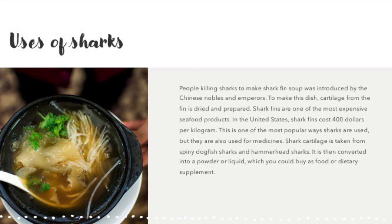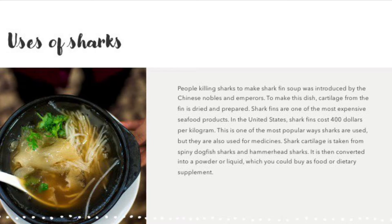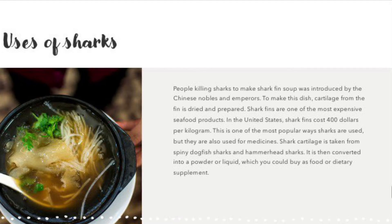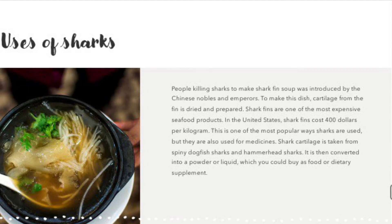Shark cartilage can be taken from spiny dogfish sharks and hammerhead sharks. It is then converted into a powder or liquid, which you could buy as a food or dietary supplement.